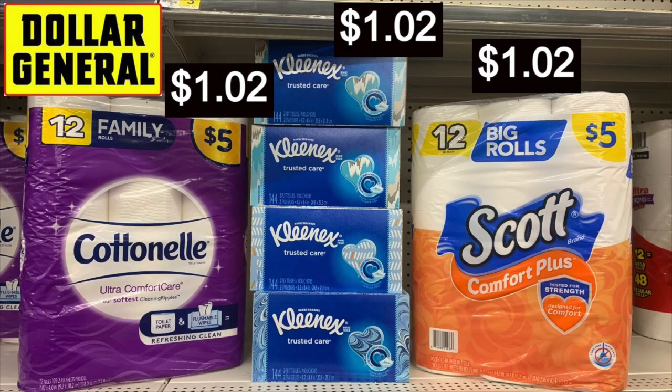Hey guys, Running Kimono here. We're going to talk about the best paper deals over at Dollar General for the week of the 14th to the 20th. Some of the stuff I'm going to show you in this video you can do any day, and then we're going to do a deal with the Saturday five off of twenty-five.